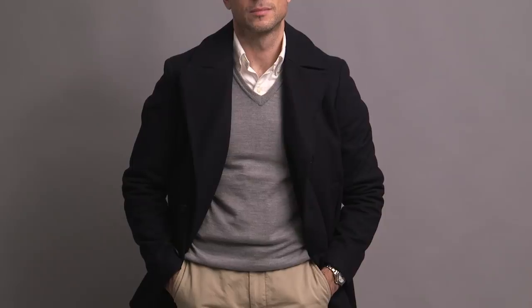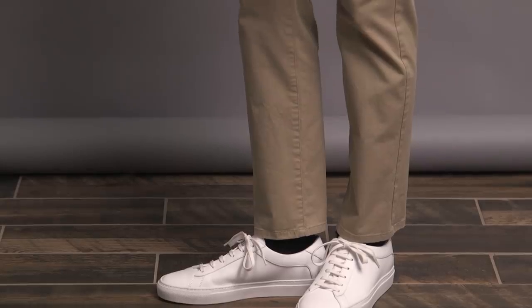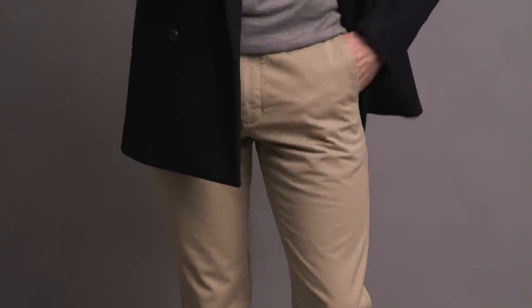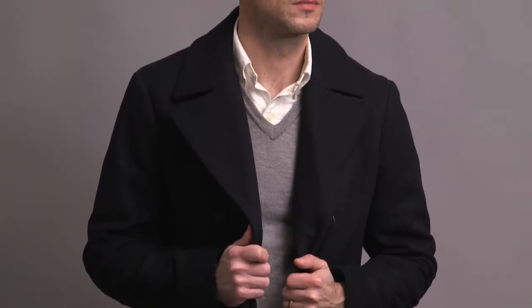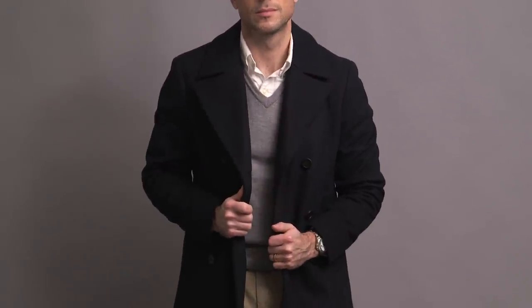Probably the most classic of the five I'm going to show you today. This is one of those looks that's so classic and so easy to put together that you almost forget about it. Every piece in this outfit is an absolute classic, starting with the navy peacoat — this one is by Theory. Underneath, another classic pairing: we have a white OCBD by Polo Ralph Lauren, and then layered over that, a gray merino wool v-neck sweater by J.Crew. One thing to point out here is the balance that the white shirt creates — you can see just a little bit of the white shirt up top, which balances really nicely with the white sneakers.